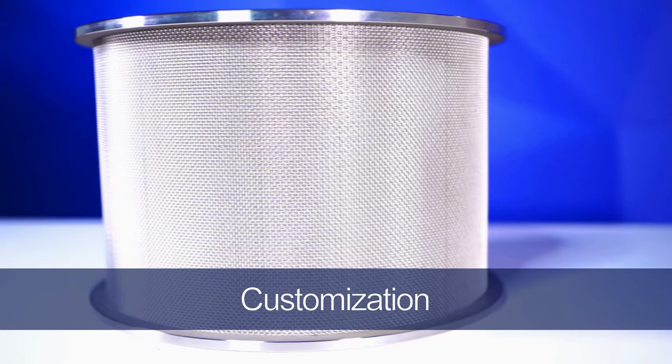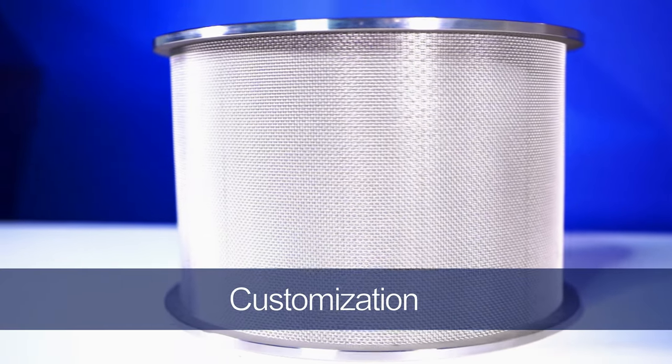Metal mesh offers several beneficial qualities that allow it to be applied to countless filtration applications. The customization, durability, and cleanability it delivers are all qualities that help distinguish metal mesh from other filter solutions. Since you can design metal mesh filters to feature the mesh specifications that you need, this will help ensure your air filtration system can properly remove unwanted airborne particles.